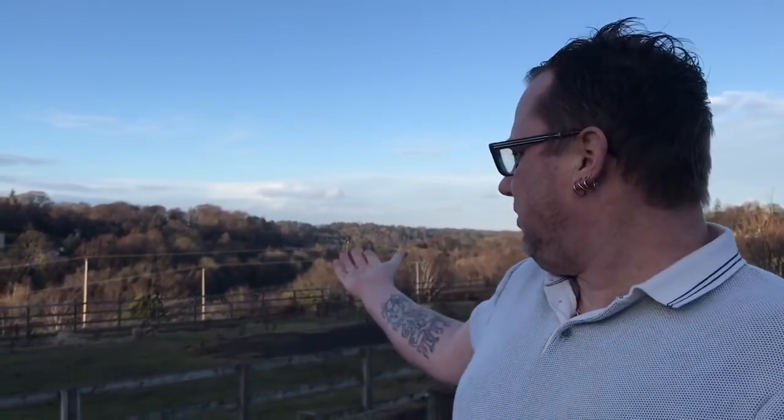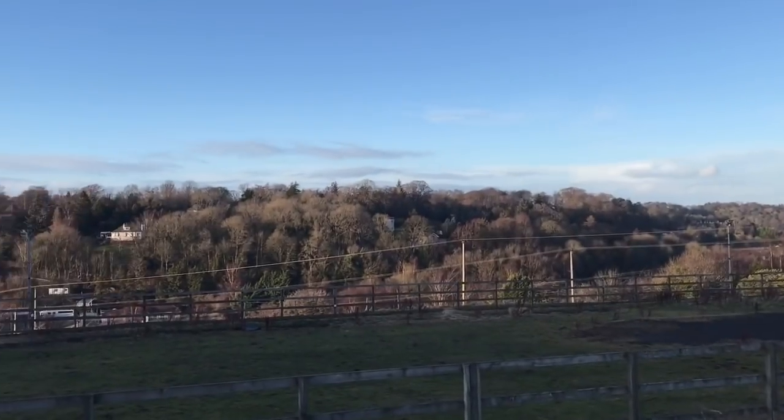Hi guys, it's Gav here from dartsplanet.tv. I'm having to speak loud, the wind is absolutely howling up here. Look at the scenery — we've now arrived at Darts and Arts, so we're going to go and check it out. Come with us! Right guys, we've just walked into Darts and Arts and I am blown away.